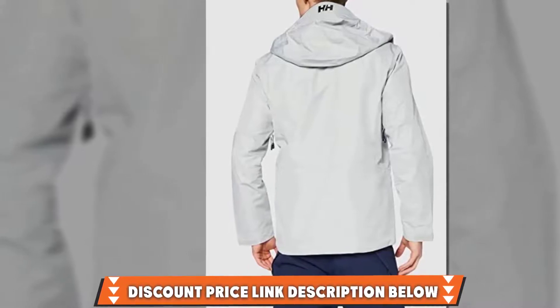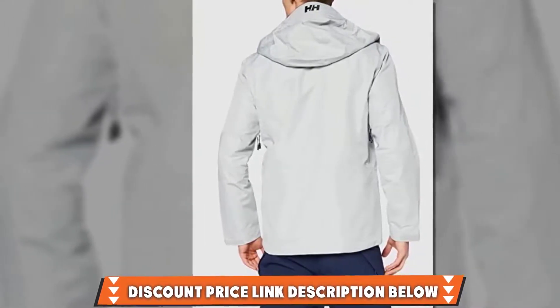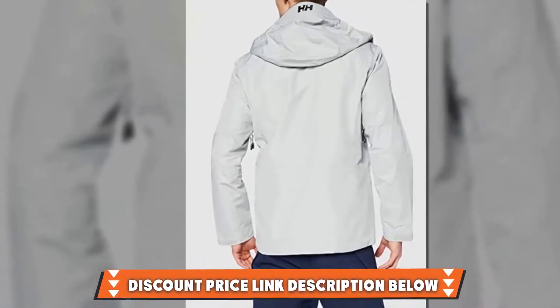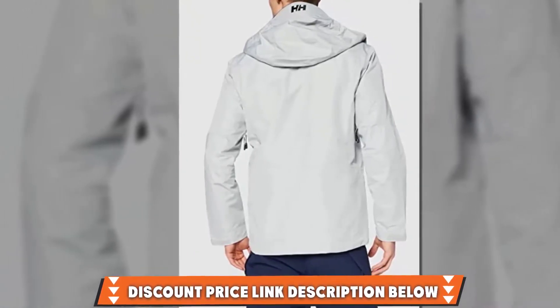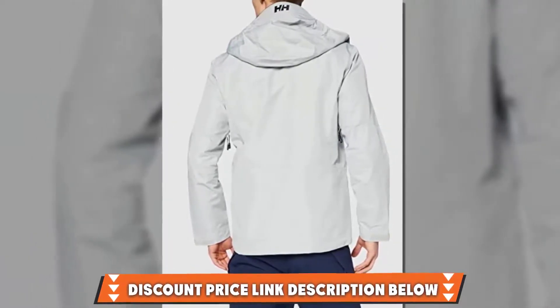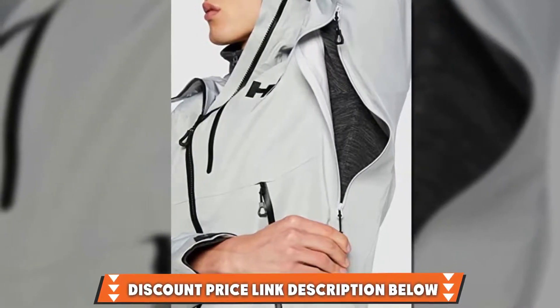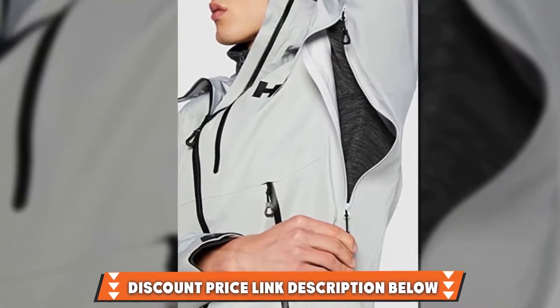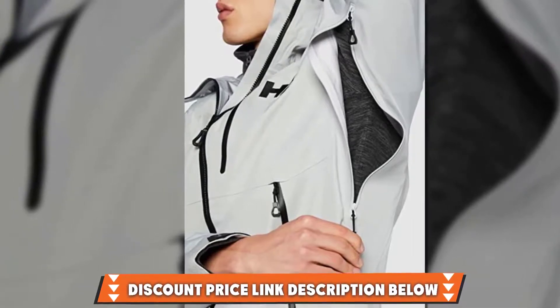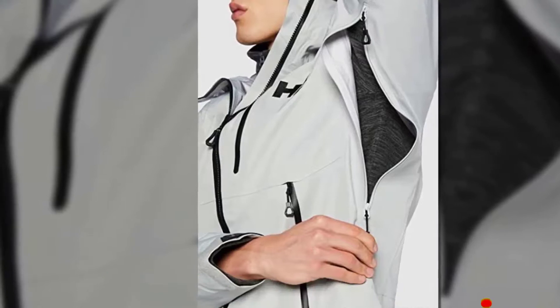Its hood has a handy rim for windy conditions as well as velcro and poppers to keep it snugly in place, but if you don't need it, it's also detachable. However, the Meter M's stroke of genius is that it packs away into one of its hand pockets, tying it into a travel-friendly package complete with a carabiner to hook it onto a belt or bag. Comfy and so easy to travel with, the Meter M is a hugely impressive effort.